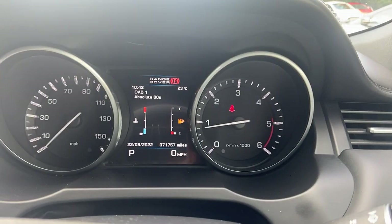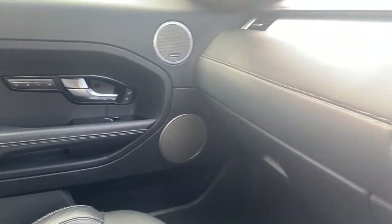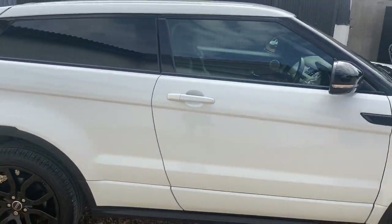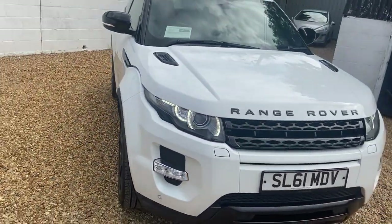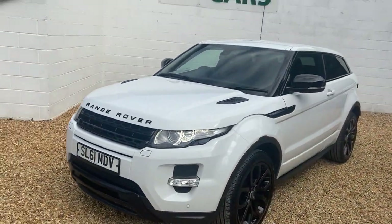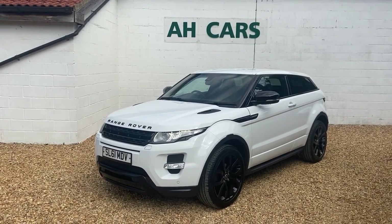71,000 miles — a very very nice, clean, rare Coupe. I think they're fantastic looking cars. Not hugely practical but they look the part, especially in my favorite color, Fuji White. Nice low mileage, great service history, new tires all around — a really nice Coupe. If you're interested, give us a call at H Car Sales.